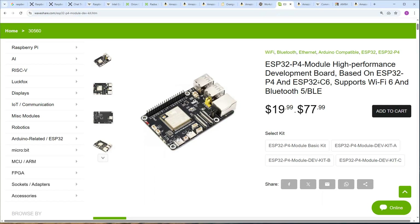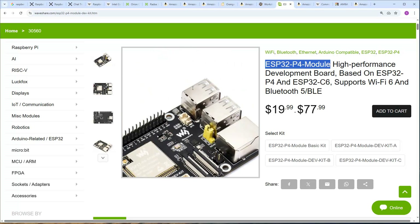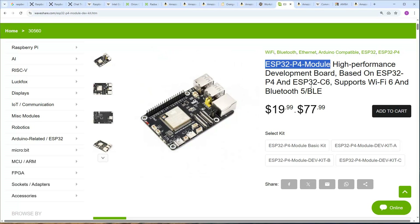Here we can see another module. This is not immediate competition to Raspberry Pi 5 in terms of performance, but it is competition in terms of industrial products. It has very similar connectors to Raspberry Pi 5, but on the other hand it is much cheaper and uses much less energy — it doesn't need cooling and can run on battery power, powering the whole product.